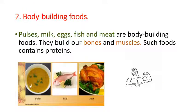Now let us see about body-building foods. Pulses, milk, eggs, fish and meat are body-building foods. They build our bones and muscles. Such foods contain proteins. So children, if you want to build your bones and muscles, you have to eat these foods. These foods help our body to grow.